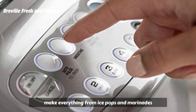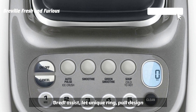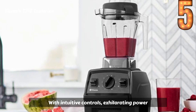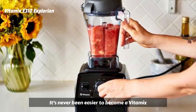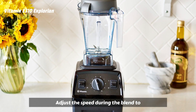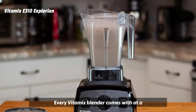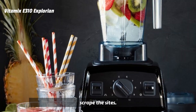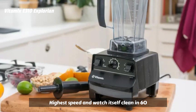Use your Fresh & Furious to make everything from ice pops and marinades to smoothies and dips. Breville Assist Lid's unique ring-pull design ensures the lid is easy to remove yet sealed tight during operation. With intuitive controls, exhilarating power, and durability, the Vitamix Explorian Series E310 will forever change the way you prepare meals. It's never been easier to become a Vitamix owner and create healthy, whole-food recipes at home. Adjust the speed during the blend to achieve a variety of textures, or use the Pulse feature to create quick bursts of power. Every Vitamix blender comes with a tamper designed to help process thick, stubborn blends so you don't have to stop the machine to scrape the sides. Just blend warm water and a drop of dish soap at your machine's highest speed, and watch it self-clean in 60 seconds.